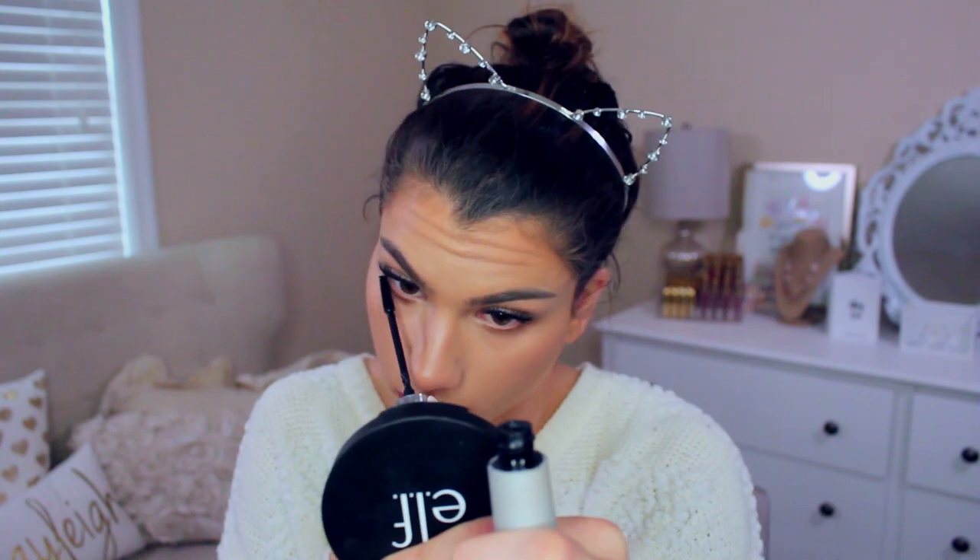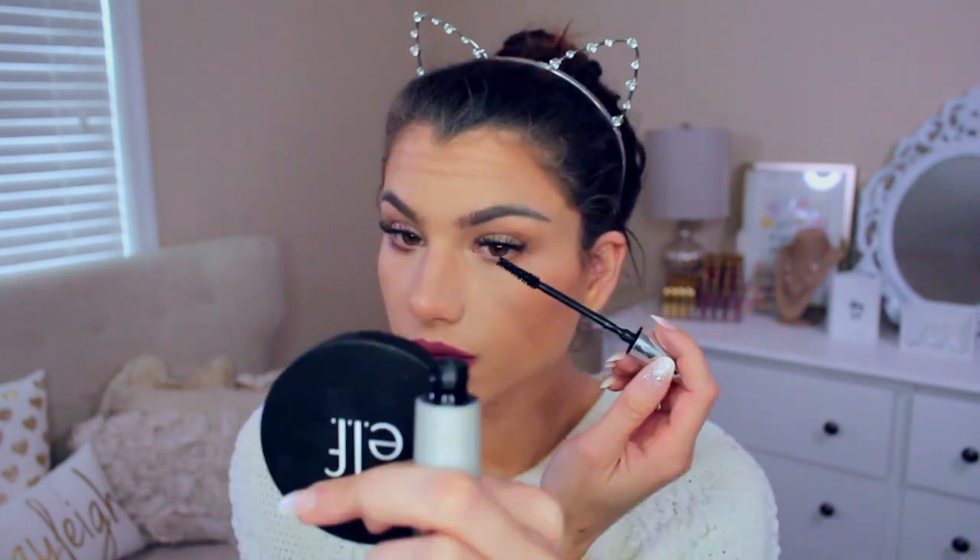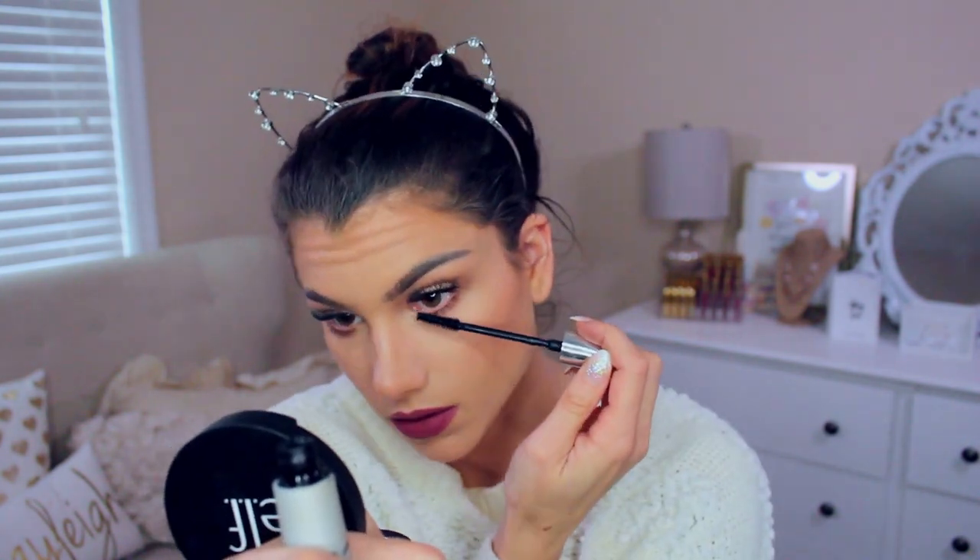For the lips, I went in with the Taurus Lippy Pencil from ColourPop first — I love the formula of these, they're very creamy and easy to use. Over top, this is seriously my favorite lip product I've used in a really long time. It's called Catrice Cosmetics Matte Lip Artist 6 Hour Lipstick in the shade 070 First Brown Ticket. It really does last a long time — I wore it through an entire day and it stayed on without needing touch-ups. It's very velvety and soft; it doesn't have that sticky feel, which I love.